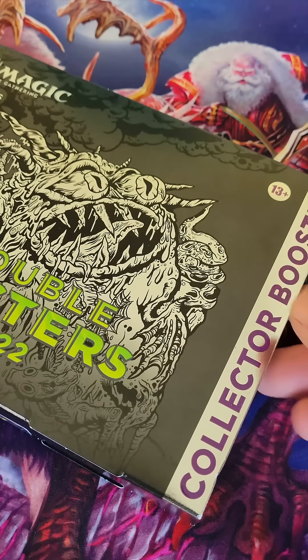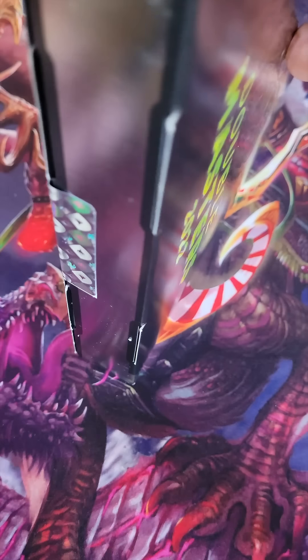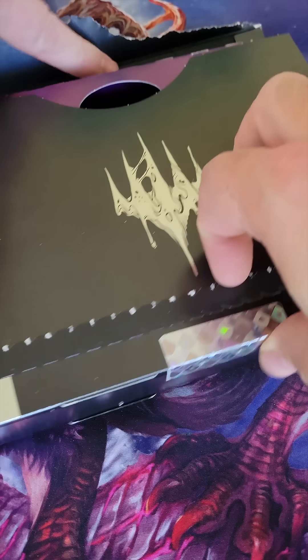I got myself a Double Masters Collector Booster. It was on Black Friday sale and let's crack this open and find out what cool Commander staples are hidden inside.